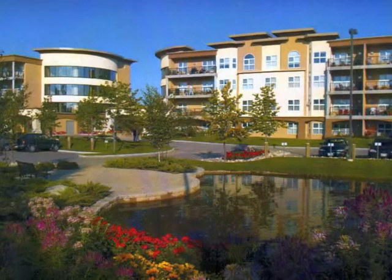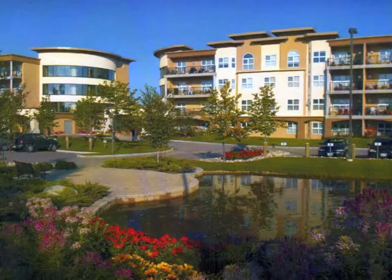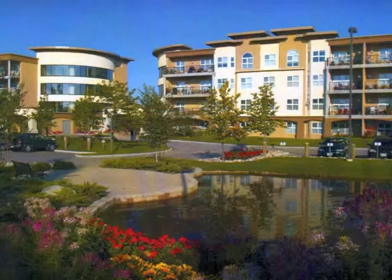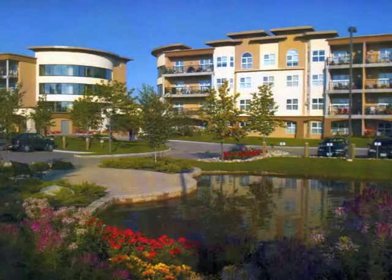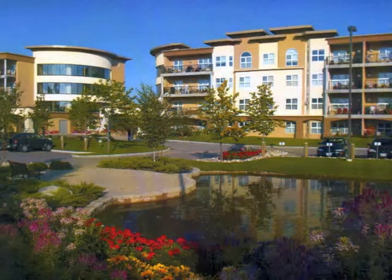A final point: take a look at the date on the disclosure certificate. It has to be dated within 90 days of the offer. So for example, if you're making an offer on a condo on April 15th and the disclosure certificate is dated January 5th, it would not be acceptable — you should be asking for a new one.